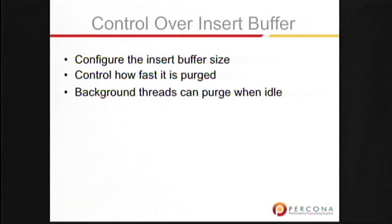You also have control over the insert buffer. By default, the InnoDB insert buffer is not configurable — you can't tell it how much of the buffer pool to use, and it goes up to half. It also doesn't start to flush the insert records out of it until it reaches that limit. We changed that in Percona ExtraDB.